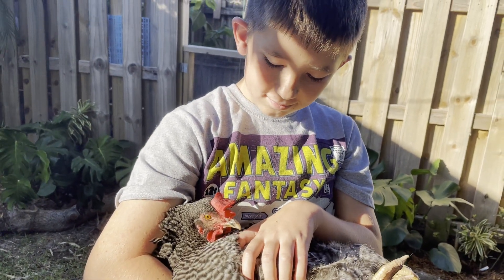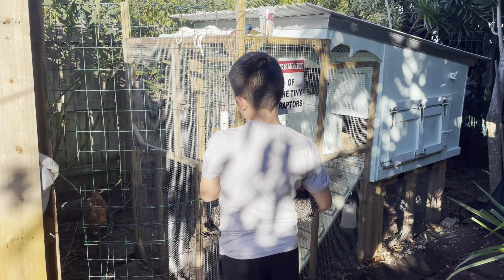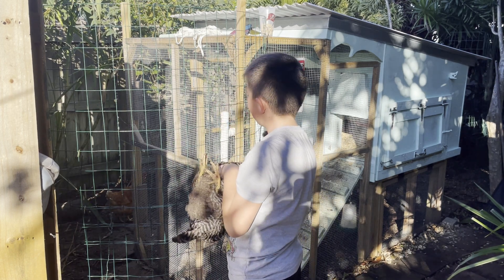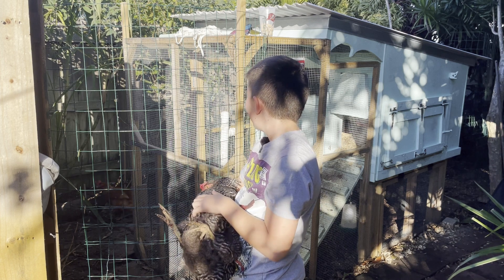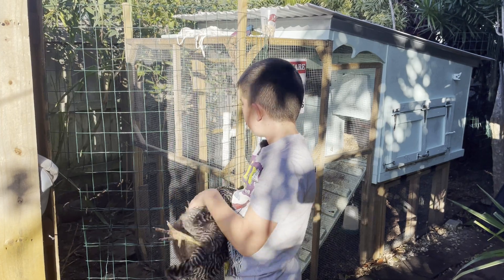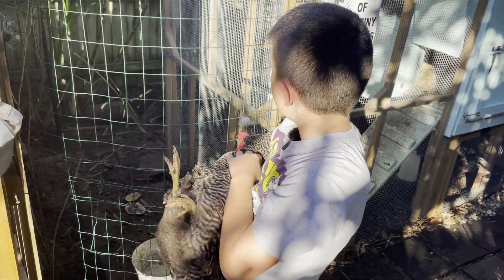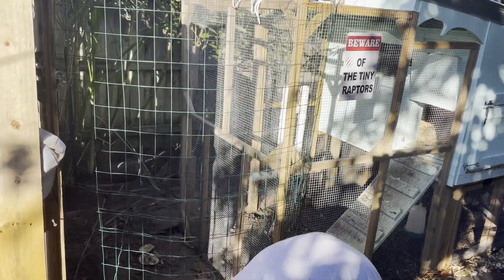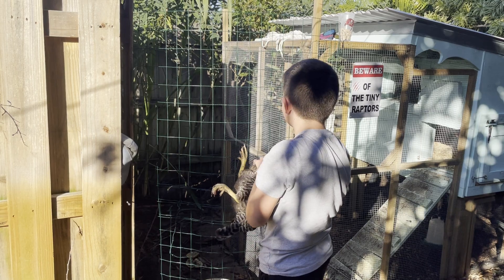We're going to get a chicken to fall asleep. Jack, so what's the plan? Which chicken do you have there? Sally. Seems like she might be getting relaxed. It's a peaceful night. Do you want to go check and see if there are any eggs? Sure.